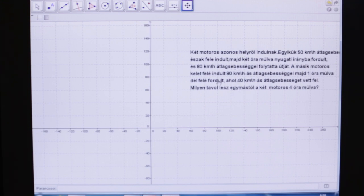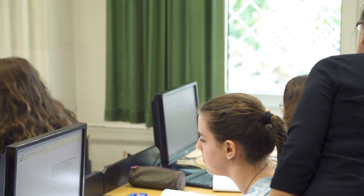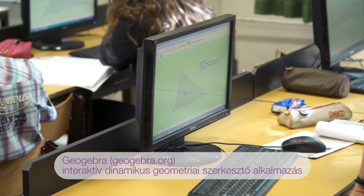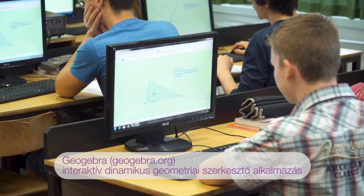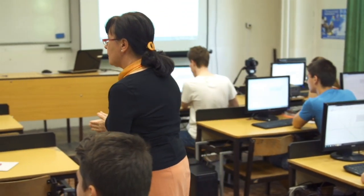Milyen távol lesz egymástól a két motoros négy óra múlva? Egy GeoGebra-t fűztek hozzá a csoporttagok, tulajdonképpen egy koordináta-rendszert, amiben a rácsozás is be van állítva, valószínűleg azért, mert megkönnyíti a feladat megoldását, ha ábrázoljuk a két motoros mozgását. A GeoGebra egy interaktív, dinamikus geometriai szerkesztőprogram. Geometriában nagyon jó lehetőséget ad a feladatok diszkussziójára — meg lehet vizsgálni, hogy egy adott problémának milyen esetben van megoldása, hány megoldása van, és ki lehet elemezni a megoldhatóság feltételét.